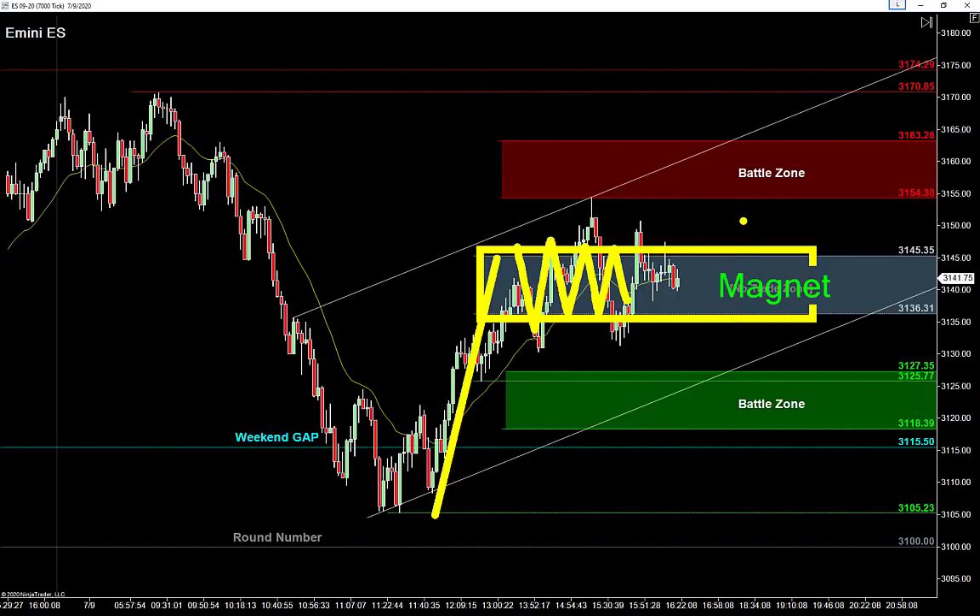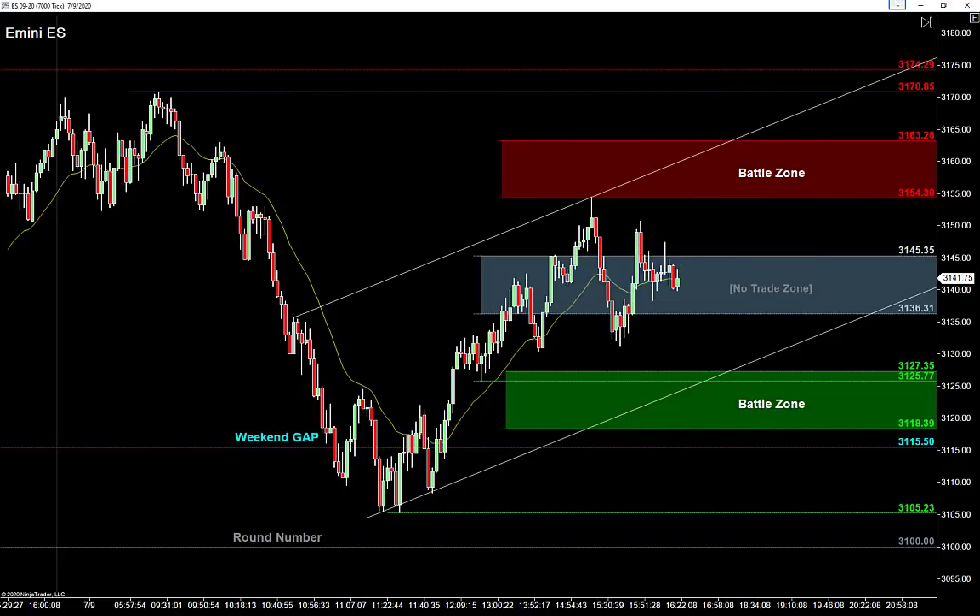Ranges are balanced, ranges are magnets — that's where all the volume gets traded. What goes down will likely come back up; what goes up will likely come back down. In this particular range there is a bullish bias, so the idea of going lower and coming back up is something I'm excited about for tomorrow. Applying this bullish bias, it's a much better idea to buy underneath the range than to try to sell above it.